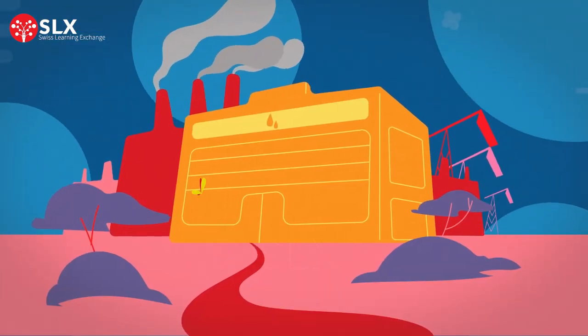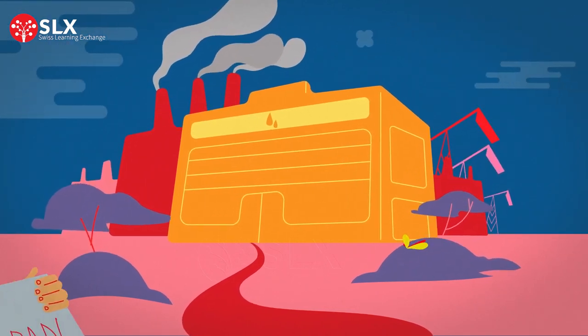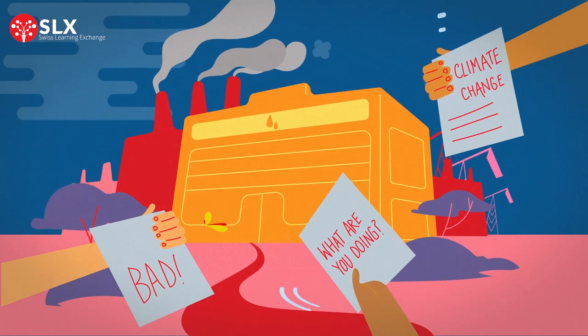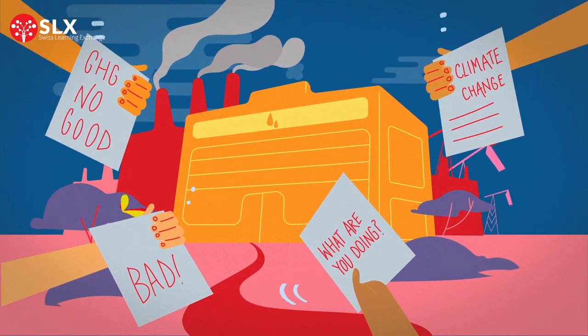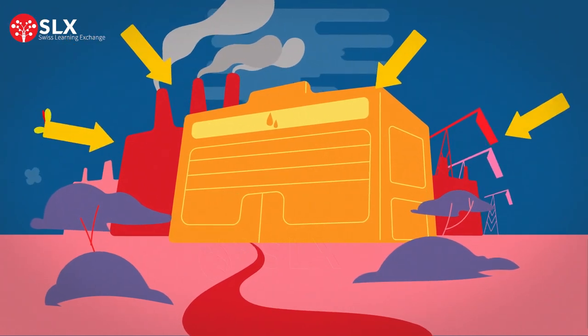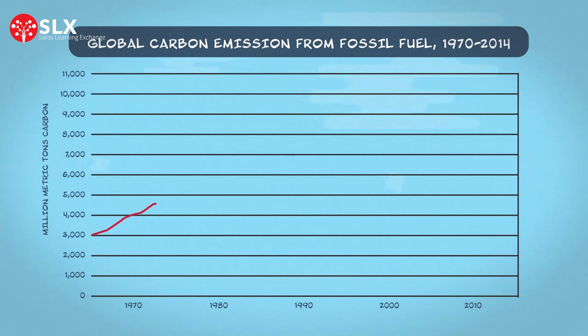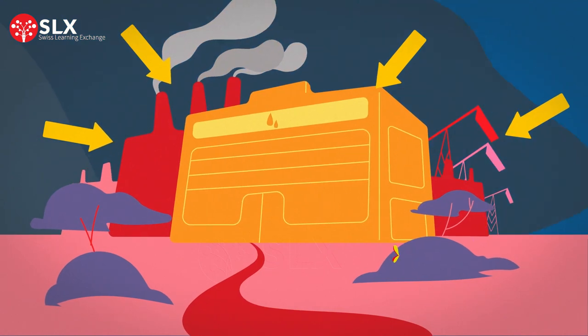Take oil companies, for example. Since the 1970s, oil companies have been informed of the negative impacts of fossil fuels on the environment. However, they decided to ignore the warnings in pursuit of self-interested profits. As a result, between 1970 and 2011, fossil fuels and industrial processes were responsible for increasing greenhouse gas emissions by 78%, leading directly to climate change-related disasters.